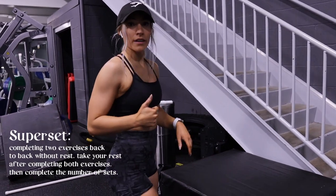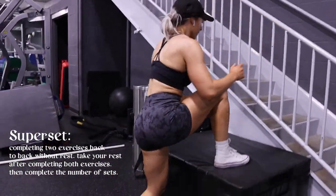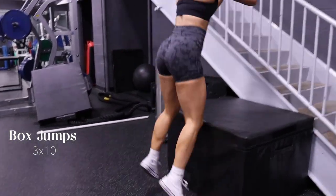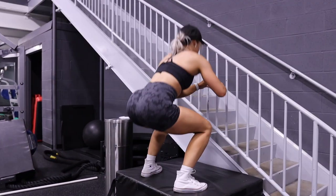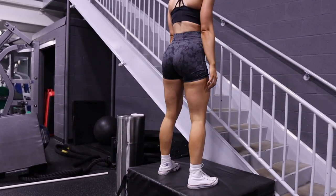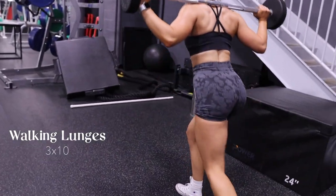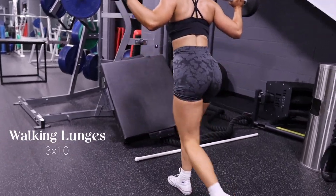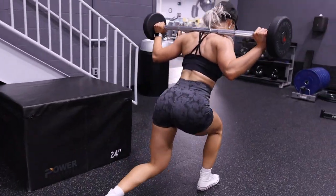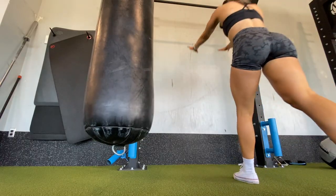I ended this workout with a superset — two exercises back to back without rest, then take your rest after completing both. I did 10 box jumps then moved into 10 walking lunges. Box jumps are extremely effective: high impact, targeting your quads, and these plyometric exercises really push your muscles to the max, increasing power, strength, and speed while getting your heart rate up. For the lunges I used the same preloaded barbell from front squats — another fire exercise to burn your quads.